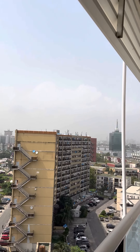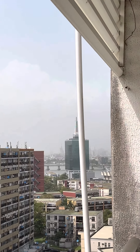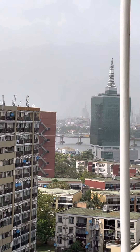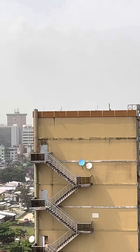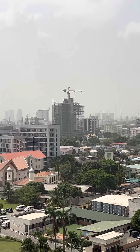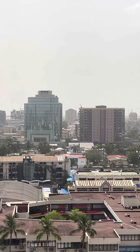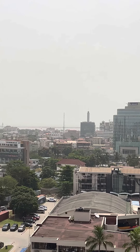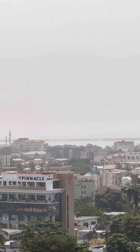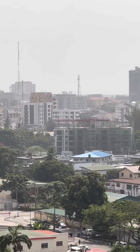This is the city view again. That's the water, that's the bridge over there, and that's the civic center over there. As you can see, it's a nice view. There's a lot of construction, a lot of big buildings being built. And there is water on the other side there — the ocean. This is all Victoria Island.